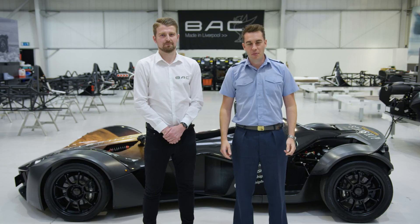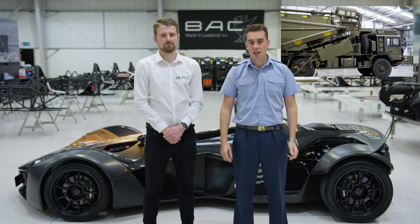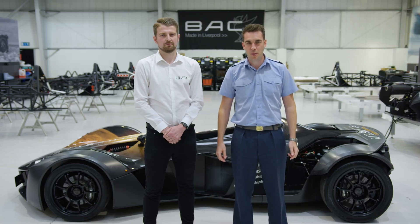Communication will be key for our mission to Mars. Please follow this link to find out more about 90 signals unit and how the RAF would communicate with a Mars transport vehicle.